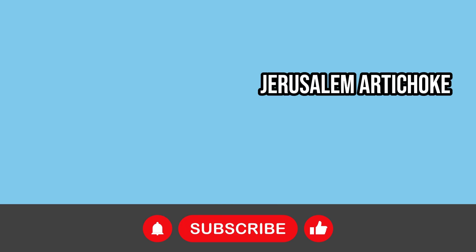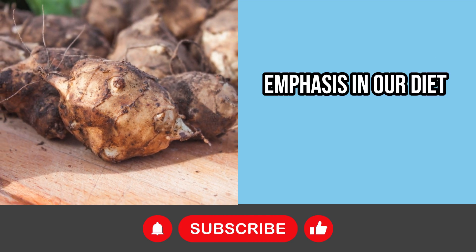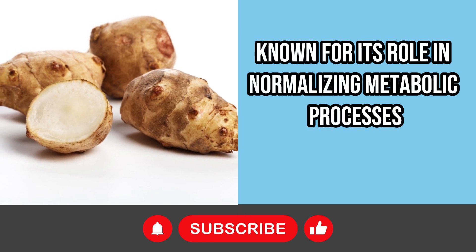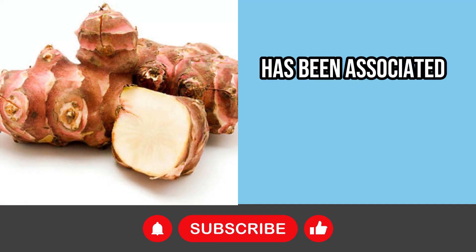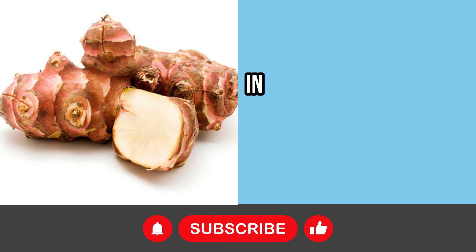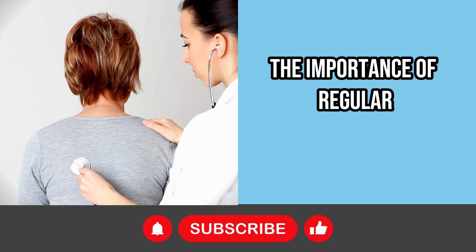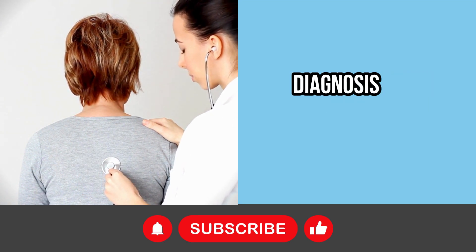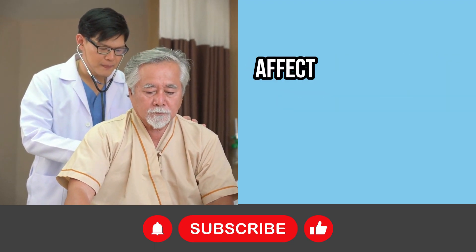Jerusalem artichoke, a root with notable properties, is another food that deserves emphasis in our diet for pancreatic health. Known for its role in normalizing metabolic processes and alleviating inflammation of the pancreas, the juice of this root has been associated with the prevention of diabetes and atherosclerosis, both potential risks in cases of pancreatitis. It's crucial to remember the importance of regular medical examinations — they are essential for the early diagnosis and effective treatment of health issues, avoiding complications that can severely affect our quality of life.